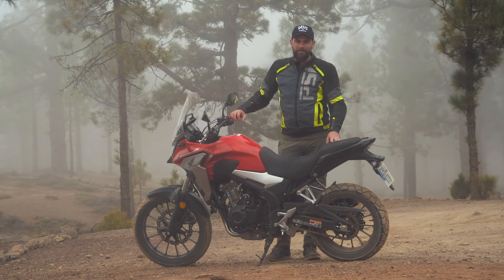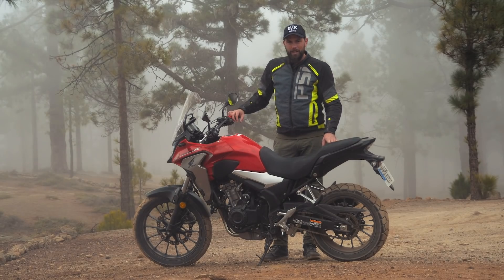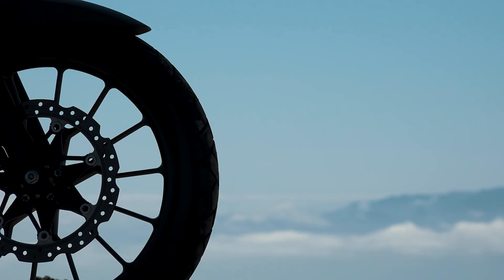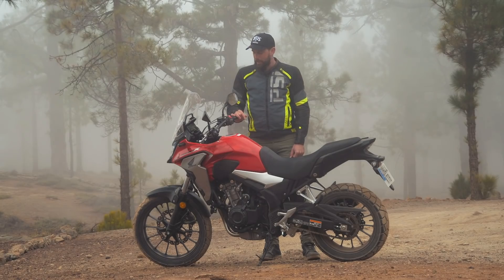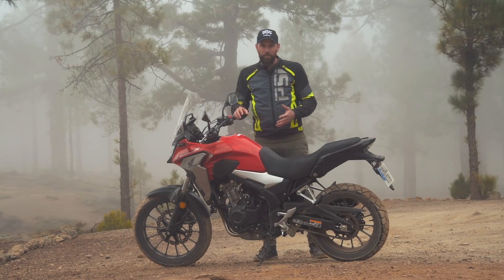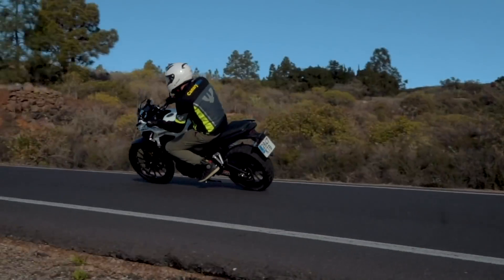Hey guys, we are in Tenerife and we are testing the CB500X for 2019. This is a big change, especially for the front wheel. It's the first time I'm on the 500 and so far it's a great experience. I'm tall, so usually I look stupid on these small engine bikes, but this is very comfortable. I can fit on the bike quite easily and the riding position is very good.